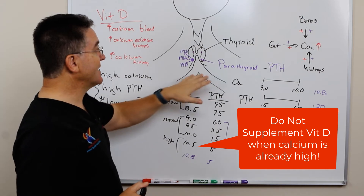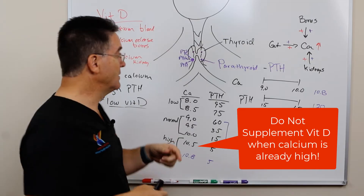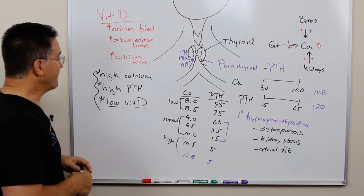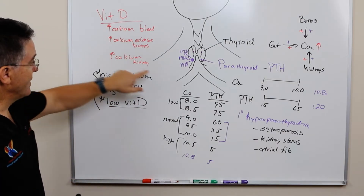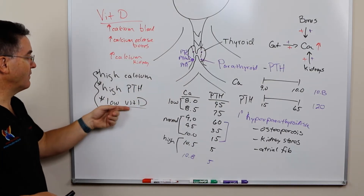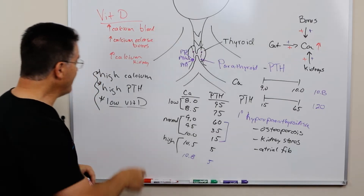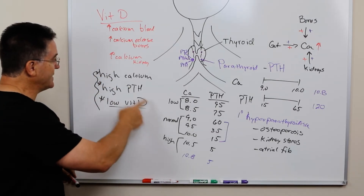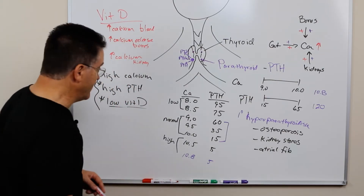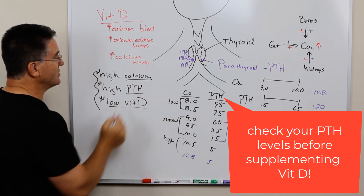What you need is to get the primary problem fixed. And when that gets fixed, then the vitamin D will be able to be corrected. In fact, if you give somebody vitamin D who has this combination — who has a tumor in their neck — it will be difficult for them to increment their vitamin D; the body is going to resist it. So if you have a low vitamin D on a blood test, before vitamin D is ever supplemented, you need to check to make sure that your calcium is normal and that your PTH is normal.